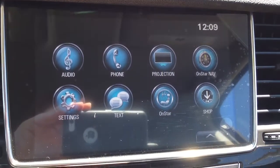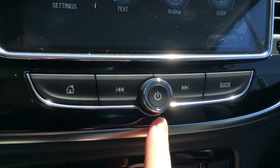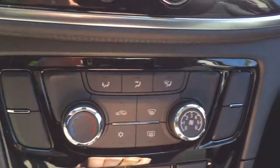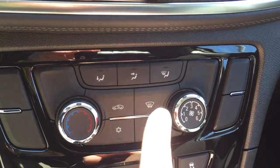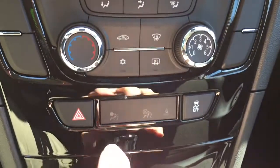Going below, this main button takes you to the home screen. The center dial will turn the radio system on and off as well as control the volume. Below that are temperature controls, including front and rear window defrost, temperature control, and fan speed.